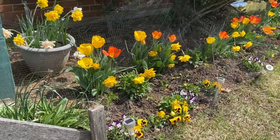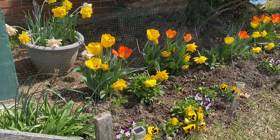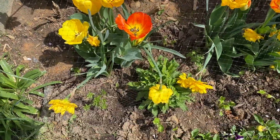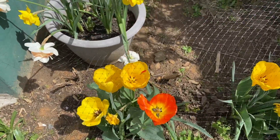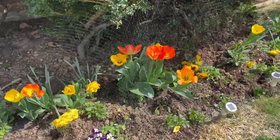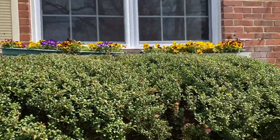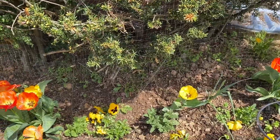And then over on this side — oh, it's so pretty. And then I just planted my ranunculus right there. Oh, they look so pretty. And then I have some pansies on top. My salvias are coming back.